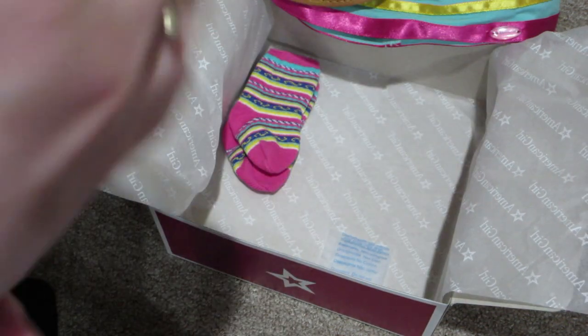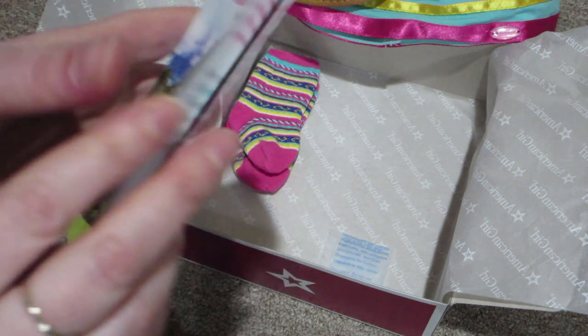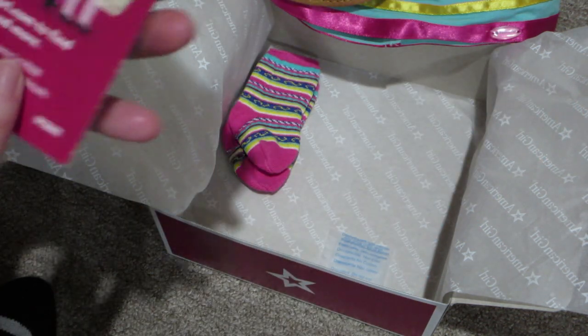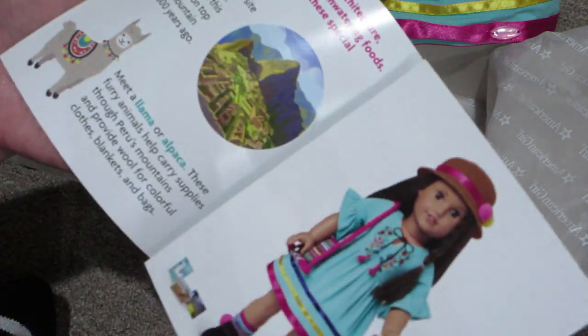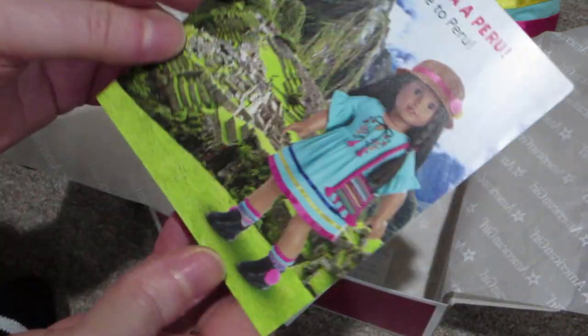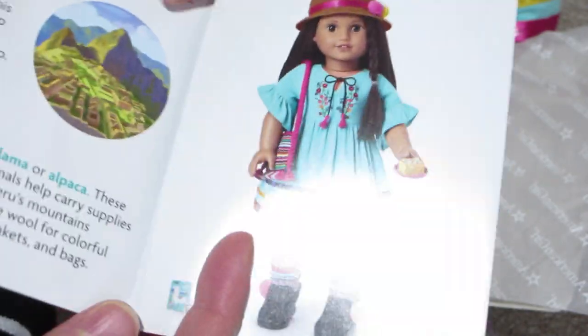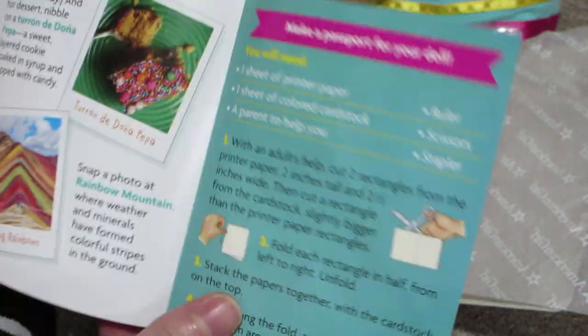And then of course it comes with a pamphlet, which they all do. This one looks a little different from the other ones — a little smaller, I think. But it says welcome to Peru, and it just talks about Peru.